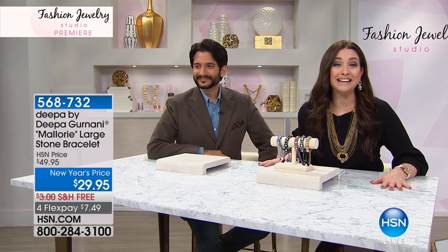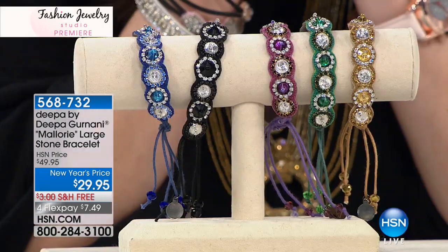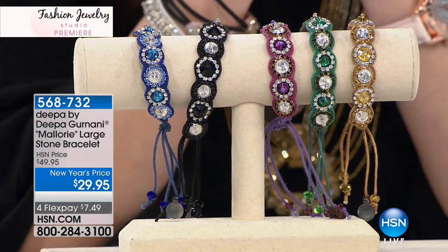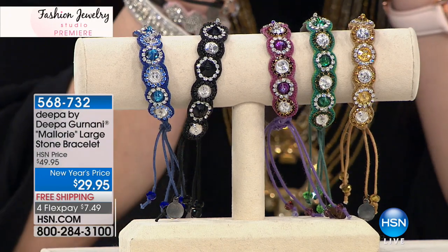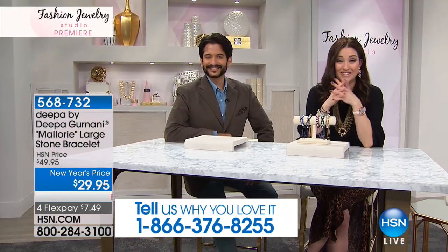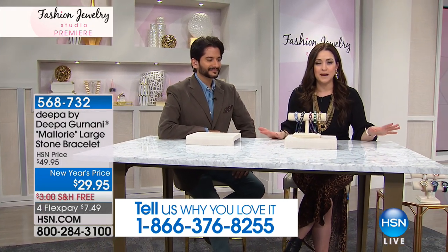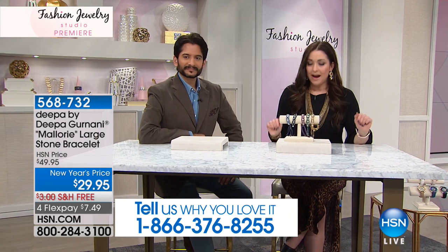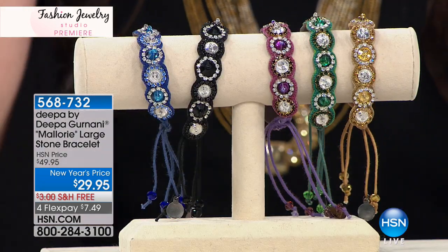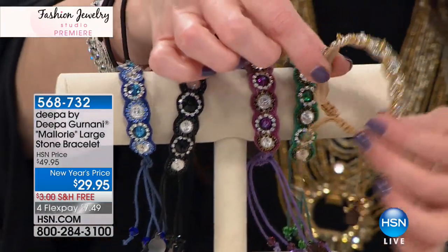Everyone is shopping. We'd love for you to be a part of our show. Our testimonial line is wide open — if you've been shopping this amazing collection in high-end retail and you're turning on the TV going, 'Oh my gosh, the new year, I have to get these pieces,' we want you to be a part of our show. This is the Mallory large stone bracelet — I love this because you see these tassel drawstring bracelets everywhere.